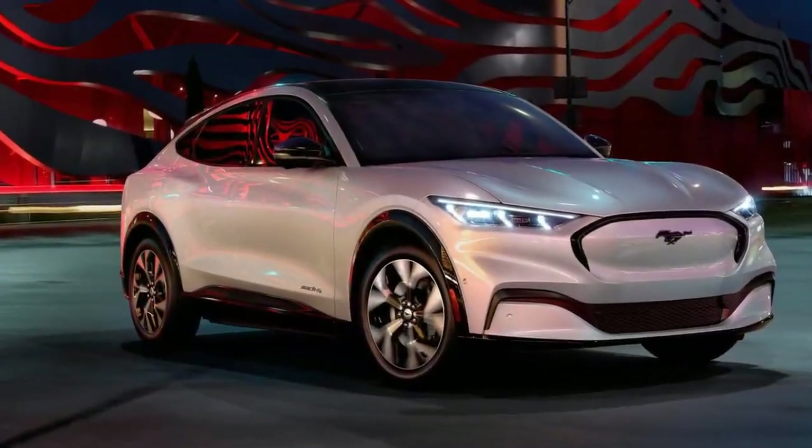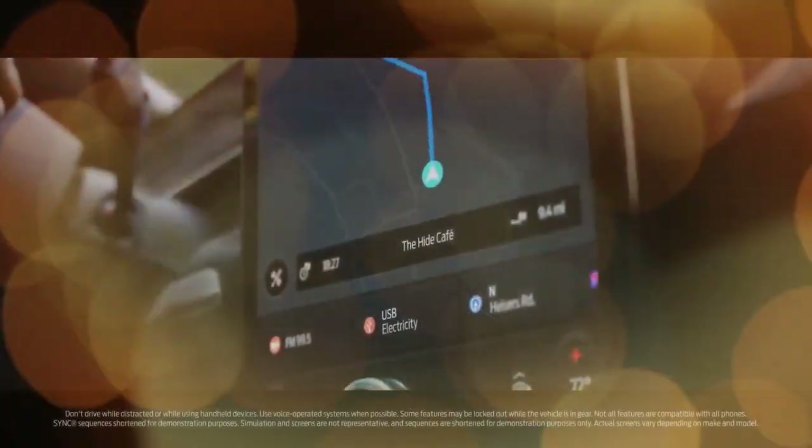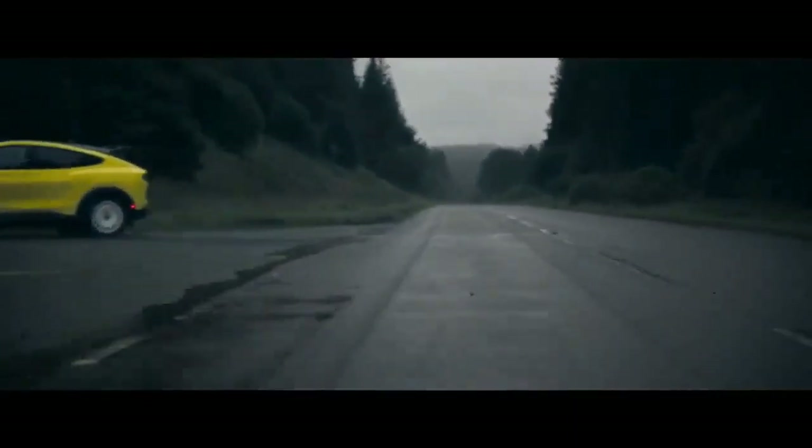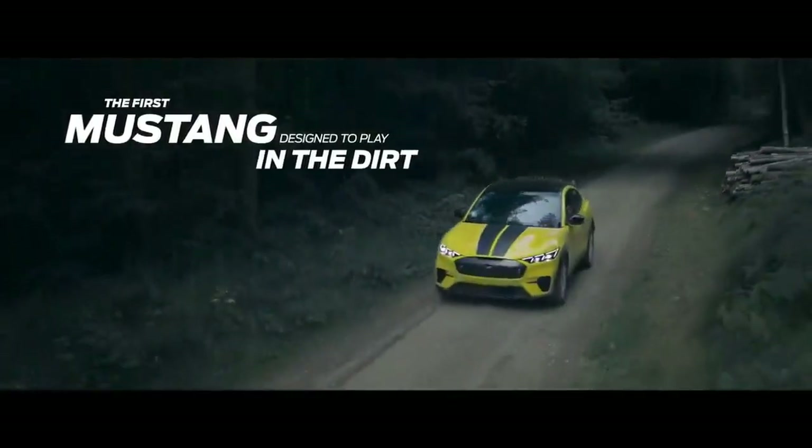In addition to the increased range on certain variants, Ford has introduced a new rally off-road trim, which will be reviewed separately. Are these improvements enough to keep the Mach-E competitive in the growing EV market? CarBuzz traveled to Seattle, Washington, to find out.